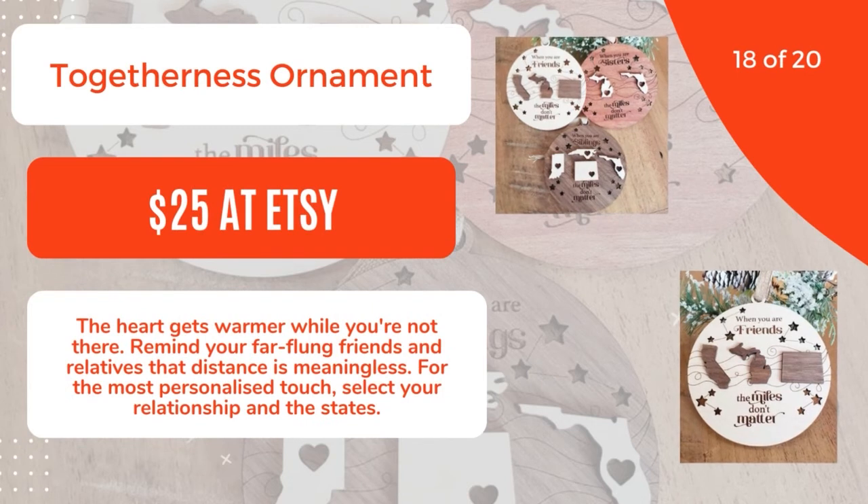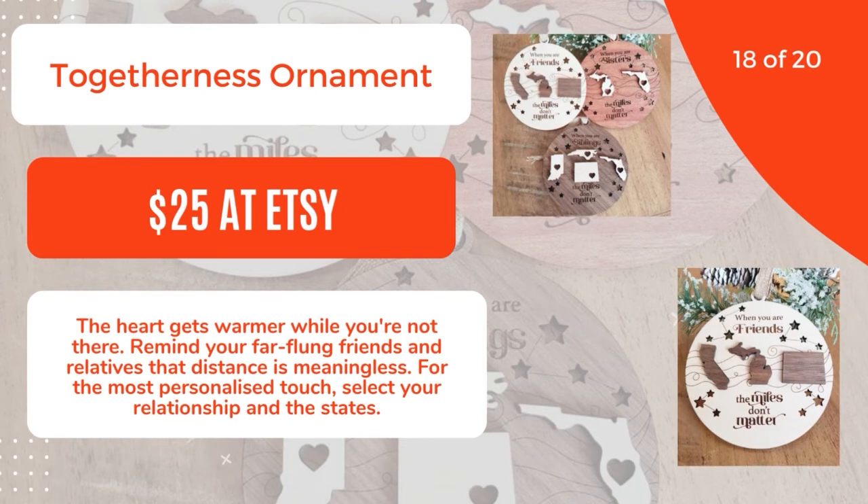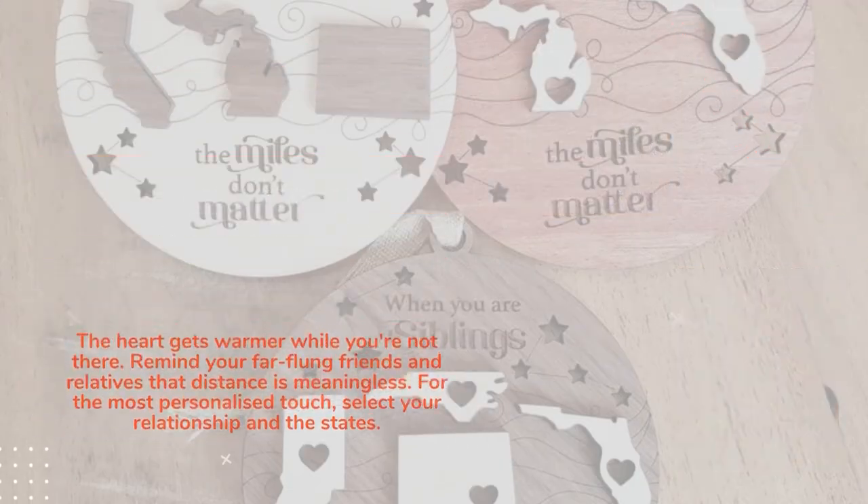18 of 20: Togetherness Ornament, $25 at Etsy. The heart gets warmer while you're not there. Remind your far-flung friends and relatives that distance is meaningless. For the most personalized touch, select your relationship and the states. 19 of 20.